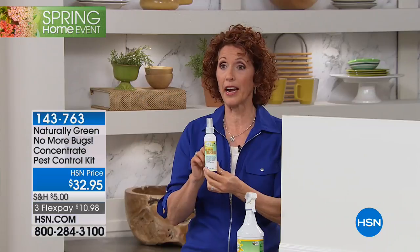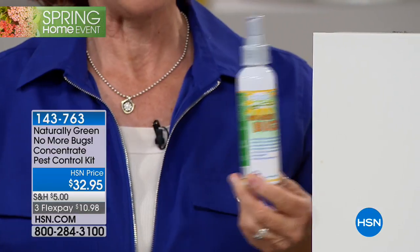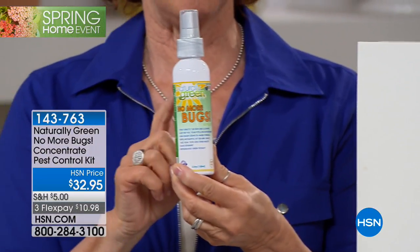Many people do, and they actually spray their chair in the plane because with these planes and everybody's traveling, they can also have other things that are on them.